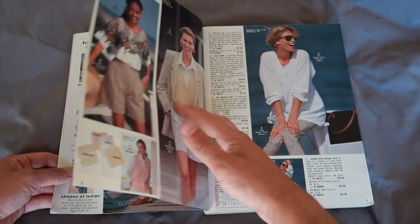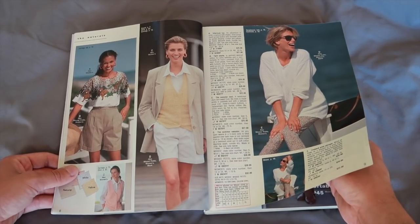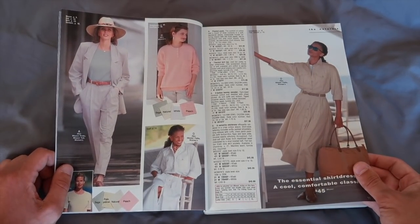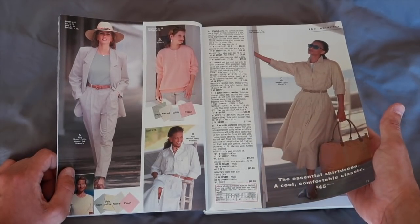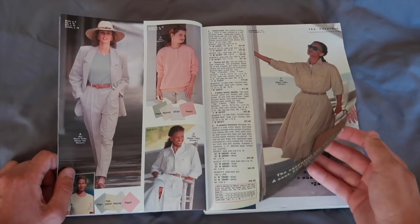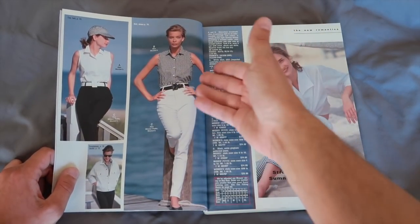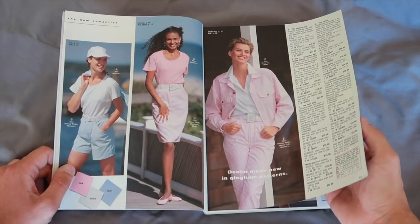It starts off with women's clothes. I wonder what the intention is with that — maybe this is the most sought-after stuff so they put it first. Look at the styles, the attire — these shoulder pads on the blazer. Nowadays shoulder pads really aren't a thing, but if you like the vintage look, this is the vintage look.